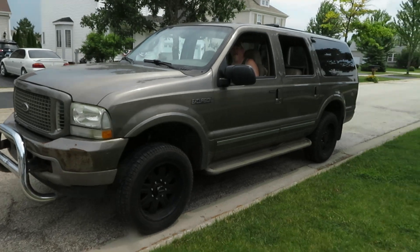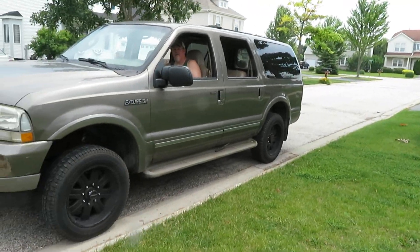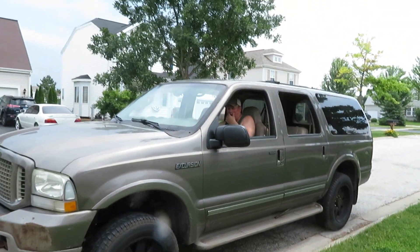Hey everybody, this is Ron and today is July 6th, 2019, and we just got finished doing a modification on this beautiful 2003 Excursion with Pete, who's behind the wheel.